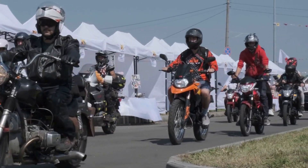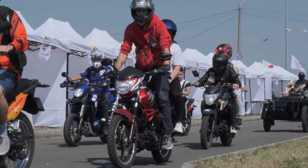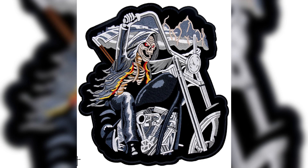Looking to create a patch that stands out? Your custom biker patch is a symbol of unity and pride. Design is everything. Choose the right shape, colors, and symbols to reflect your club's identity.